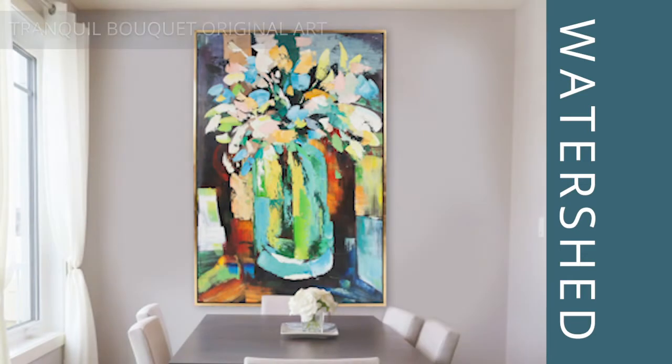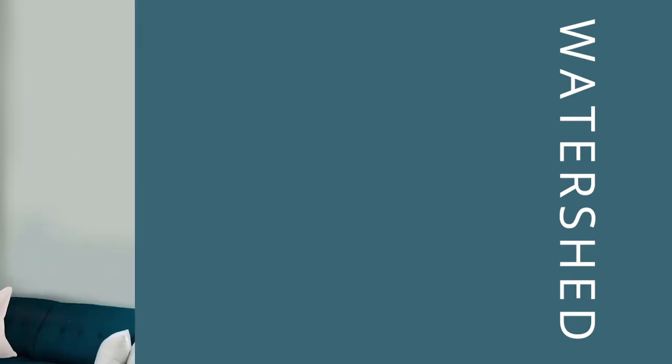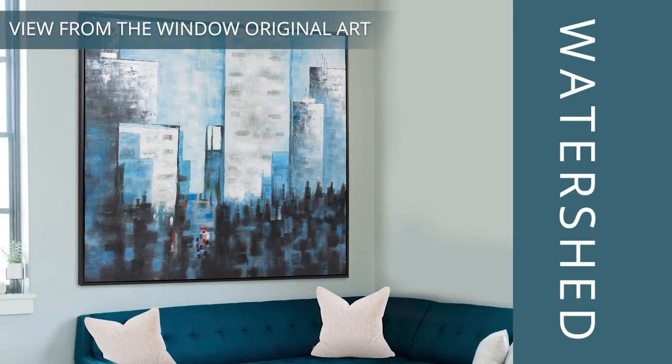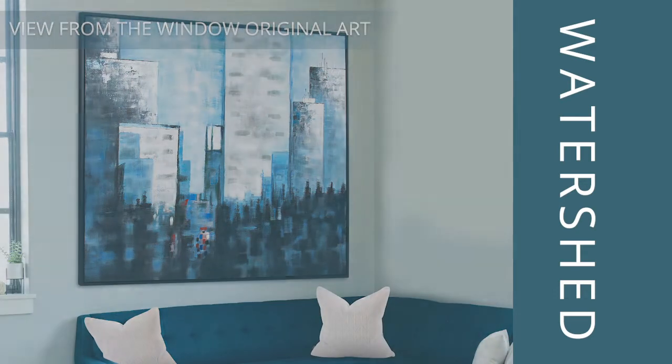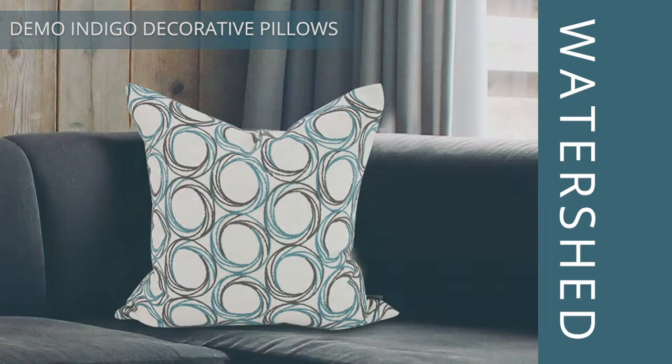And then when you move into your paintings as well, this whole idea of being able to bring color in through wall art — and nature as a reference is always important. What I loved about this particular patterning is the watershed of the bubbles that dance along the water.